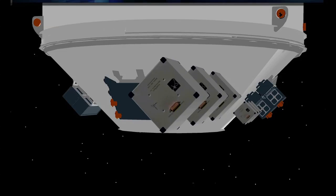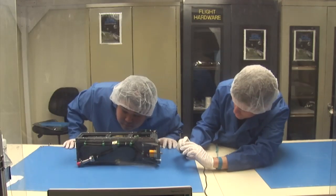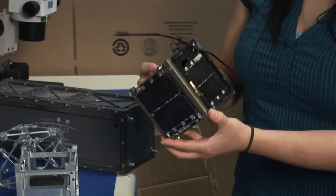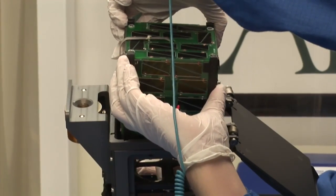A small deployer called P-Pod is hitching a ride into space along with Glory, mounted on the Taurus rocket's third stage. Tucked into the P-Pod are the ALANA CubeSats, three tiny satellites built by college and university students.